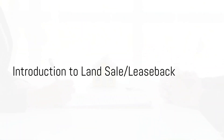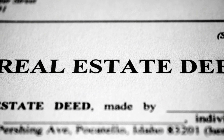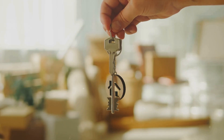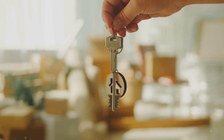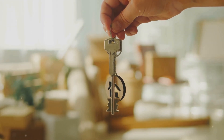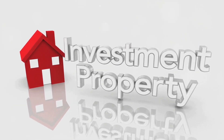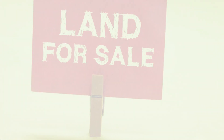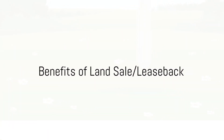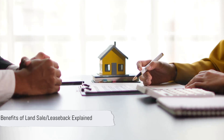Looking for a way to increase your effective leverage? Ever considered land sale leaseback? This innovative strategy involves selling land at market rate and then leasing it back for 99 years, while still retaining full ownership of any buildings. Land sale leaseback is an innovative investment strategy that could open up new opportunities for you.